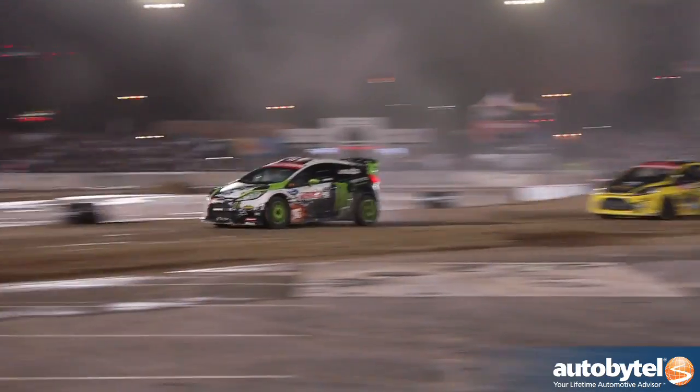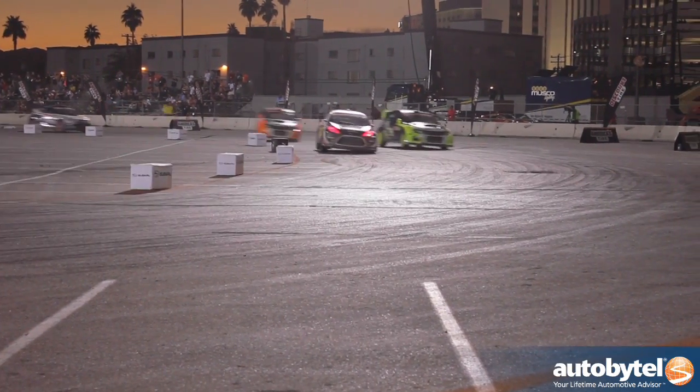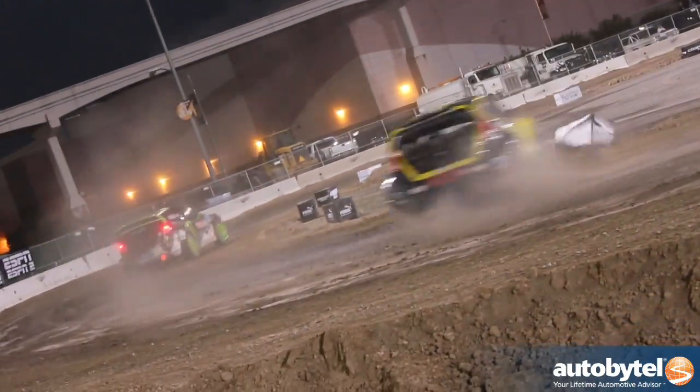The ST is an all-wheel drive, 600 horsepower machine that uses a turbocharged 4-cylinder engine in order to jump, go through mud, go through water, and bang door to door with some of the most talented drivers in all of motorsports.